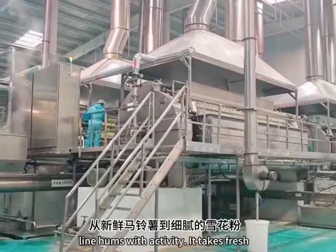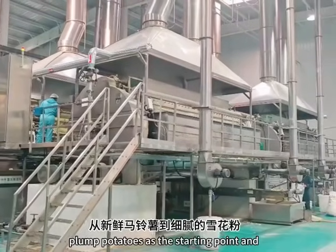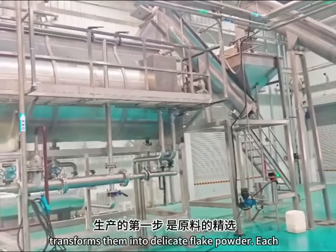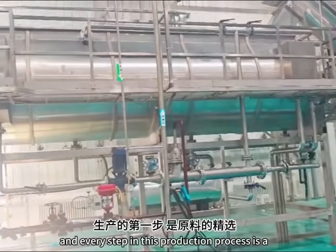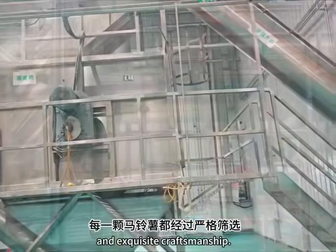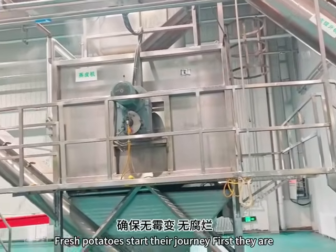The line hums with activity. It takes fresh, plump potatoes as the starting point and transforms them into delicate flake powder. Each and every step in this production process is a perfect blend of advanced technology and exquisite craftsmanship.